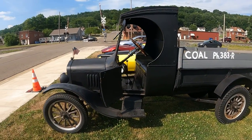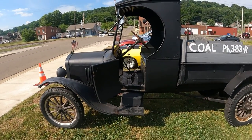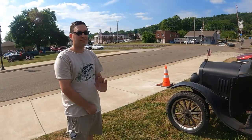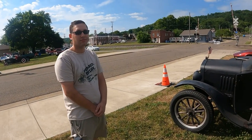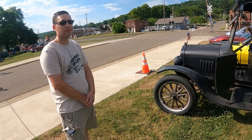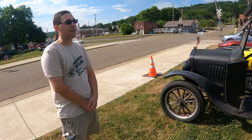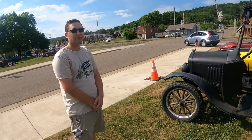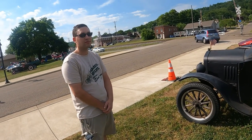Today we are here with a 1924 Model TT C-cab Ford, and this is Dan — he's the owner. He's going to walk us through every single thing about this truck because it's unique and it's almost 100 years old. It operates totally different than anything you've ever seen before.